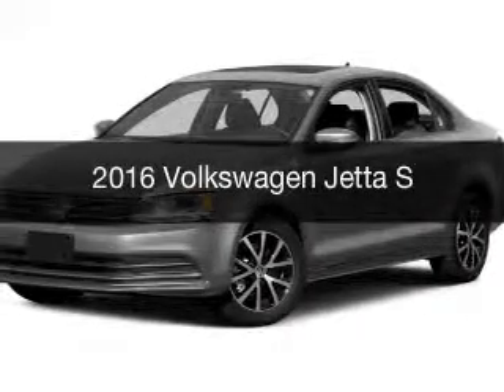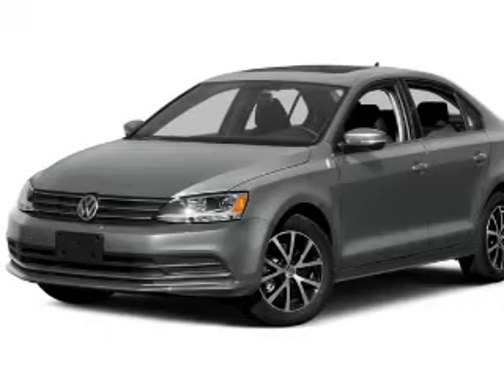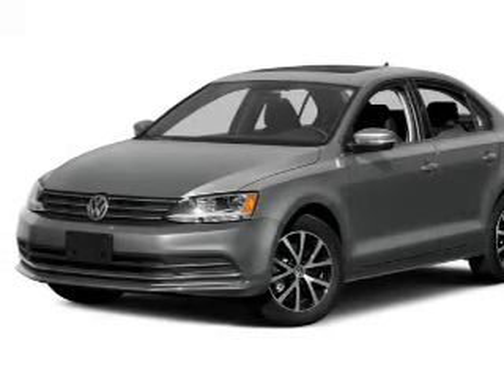This is a new 2016 Volkswagen Jetta. It's powered by a front wheel drive engine and an automatic transmission.